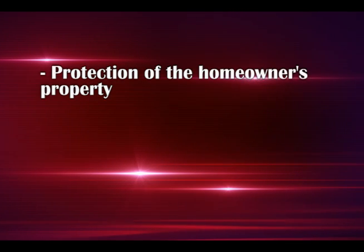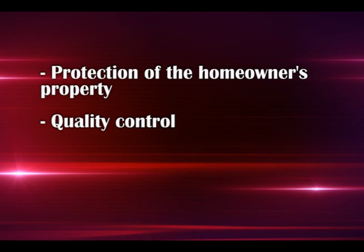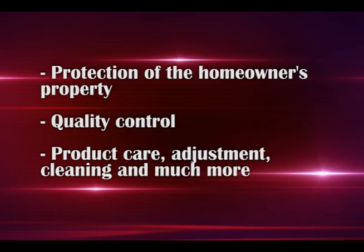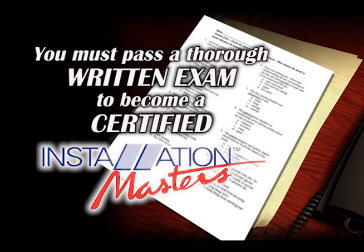Their training also covers job site safety, protection of homeowners' property, quality control, product care, adjustment, cleaning, and much more. The candidate must then apply what has been learned to pass a thorough written exam to become a certified Installation Master installer.